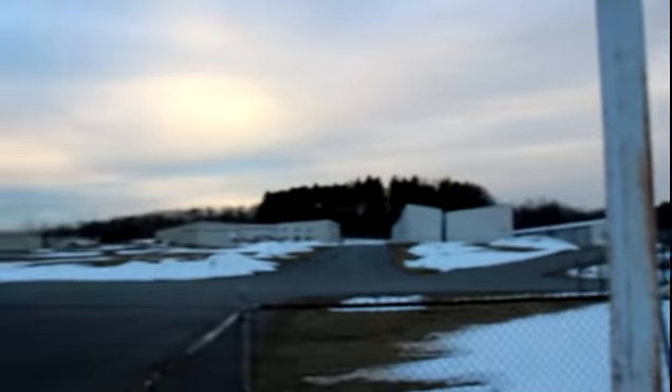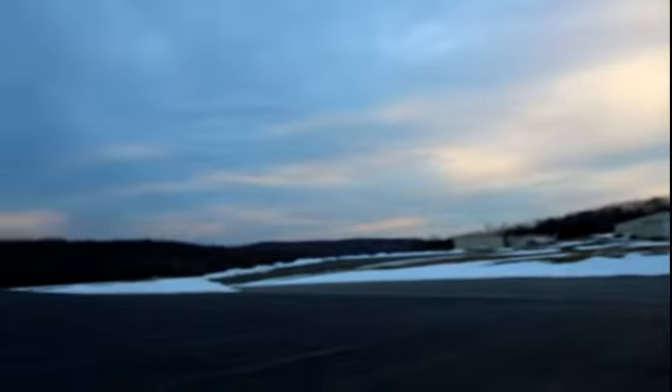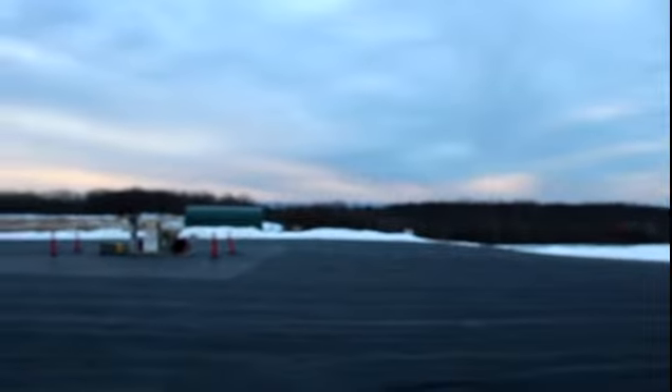Just had a plane land there. Looks like a little Cessna 150 or 152. There's another one in the pattern. I'm not sure if he's coming in, but it looks like he would be doing left-hand traffic here.